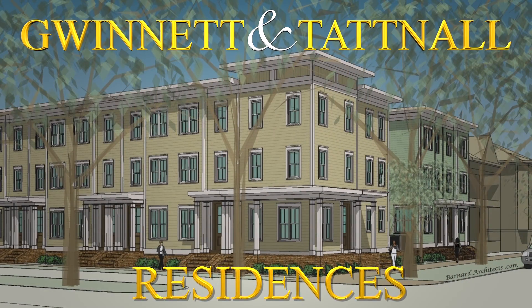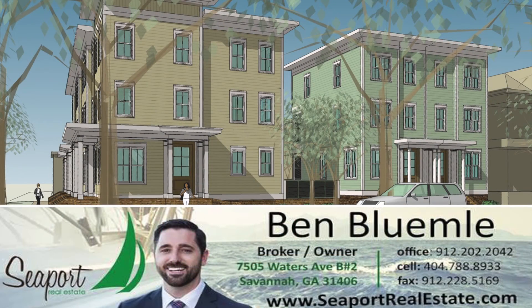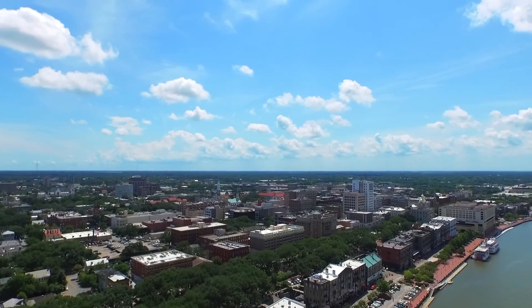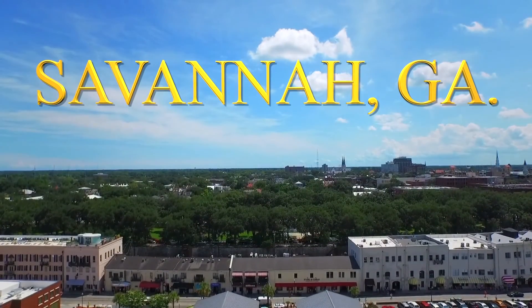Gwinnett and Tattnall residences are limited and sure to sell out quickly. So contact Seaport Real Estate today and find your new home within the heartbeat of the beautiful and historic city of Savannah, Georgia.